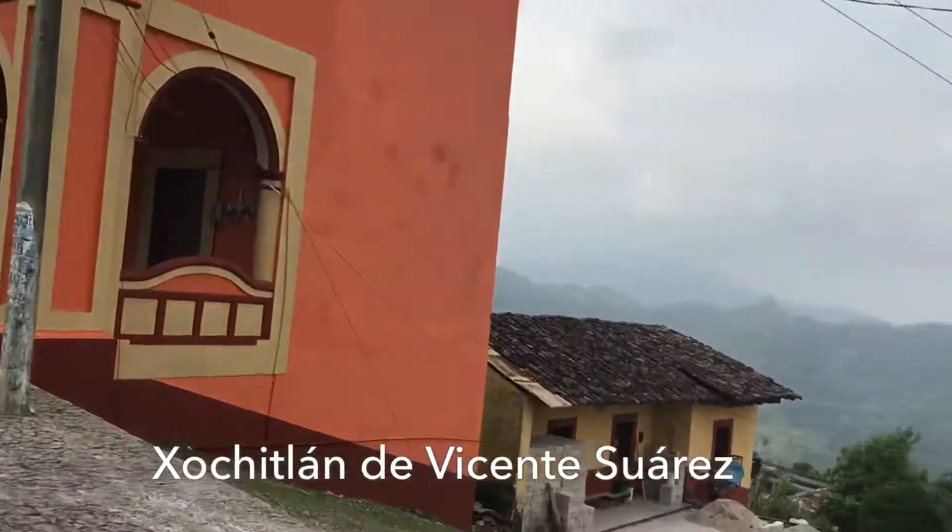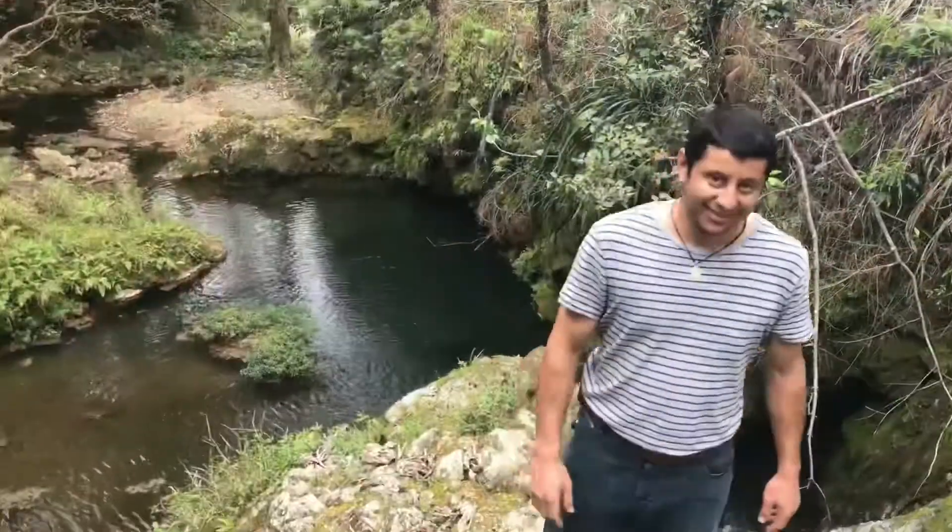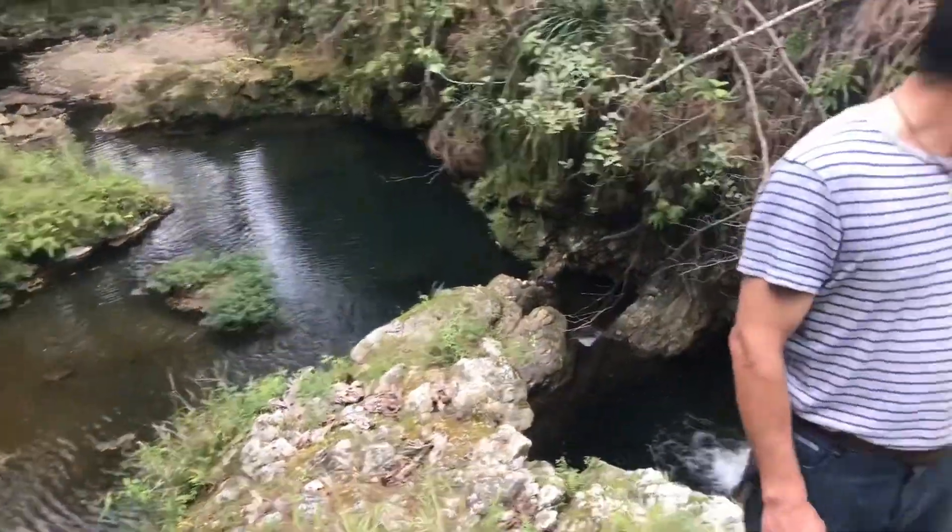We explored some of his property. He took me to a river on his land, and he showed me some beautiful rock formations and some swimming holes.